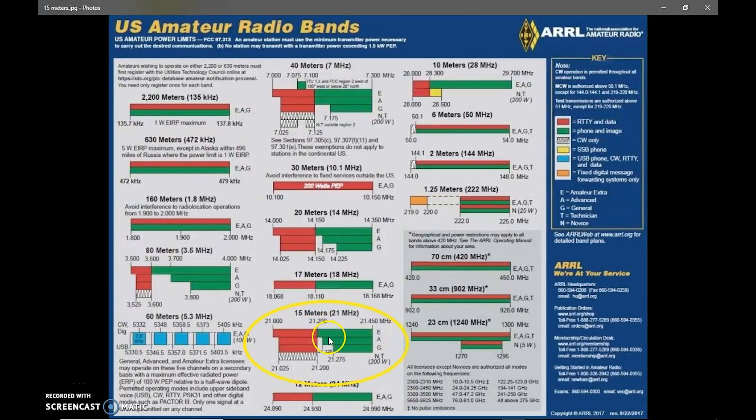The advanced and the extra have more band privileges than a general does. However, let's say I was an extra and you're a general and you're at my house — I'm the control operator — you can actually use my radio and talk on extra class privileges because I would be an extra in your presence. That's something to consider when you're with another ham who has a higher license than you, given that he is the control operator, meaning he's responsible for what's going on with the radio. That happens a lot when we go to field day events with the W4OT club call — I can operate extra class band as a general because I'm in the presence of like 15 different extra class operators at the table.